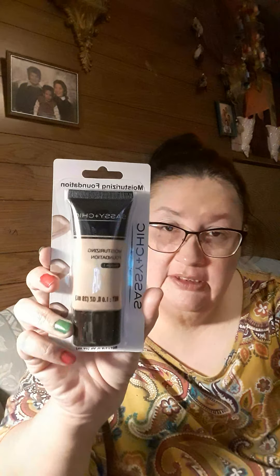And then I got another one by Sassy and Cheek — it's the moisturizing foundation in medium one. I love using this foundation.